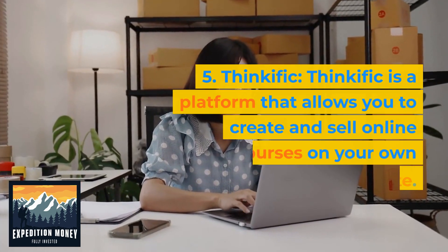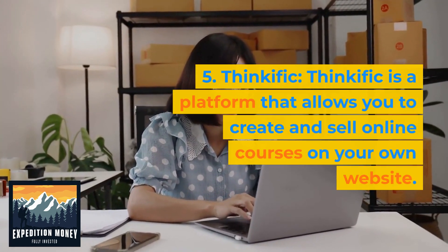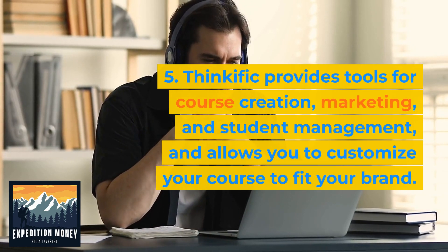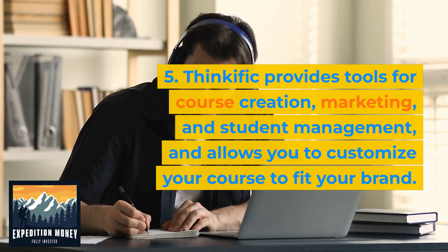Thinkific is a platform that allows you to create and sell online courses on your own website. Thinkific provides tools for course creation, marketing, and student management and allows you to customize your course to fit your brand.